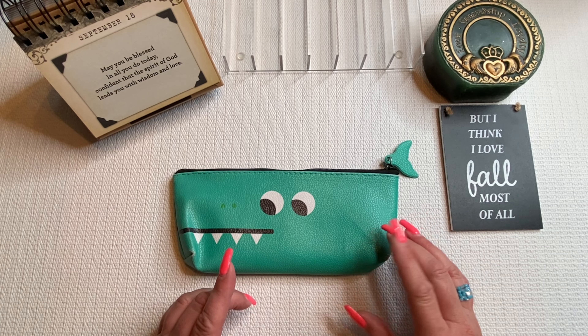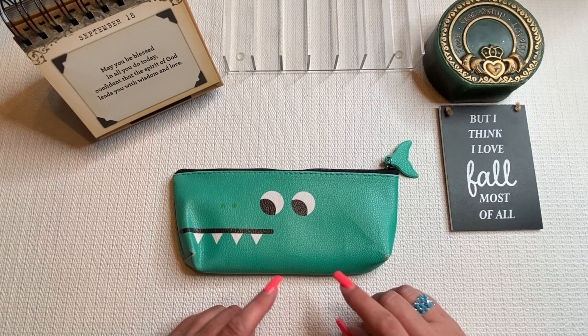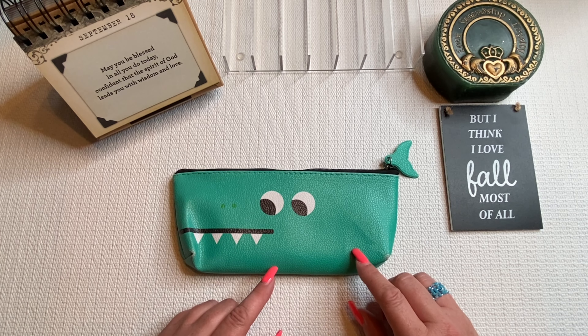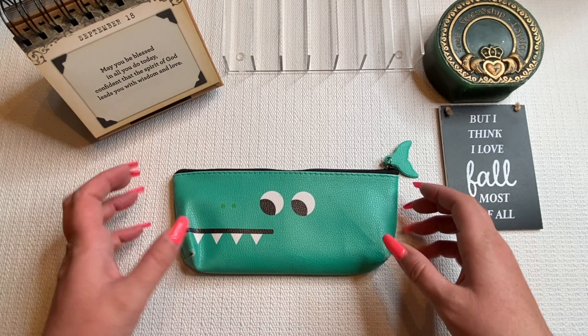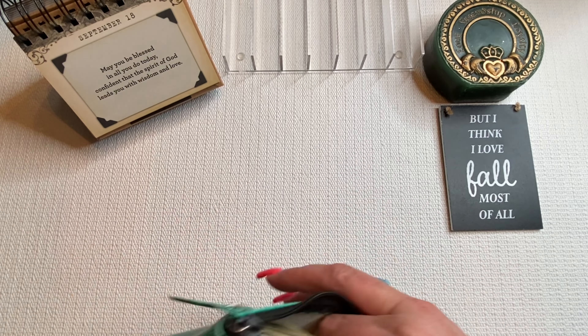Hi guys and welcome back to my channel. My name is Kathy of Kathy's Cash and Coin. I'm a single mom with three daughters, although my oldest is grown and out of the house, and my middle daughter is away at college now, so it is me and my 10-year-old daughter left here in our new home.